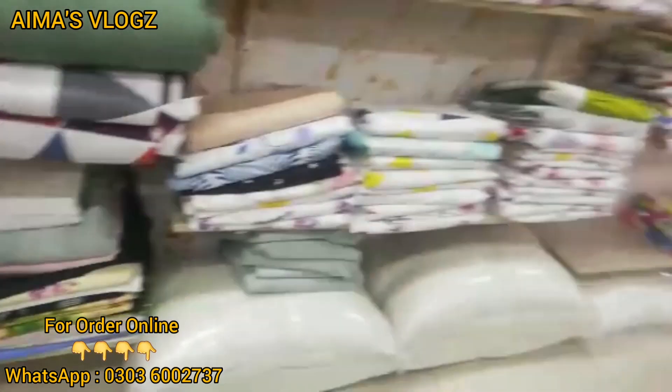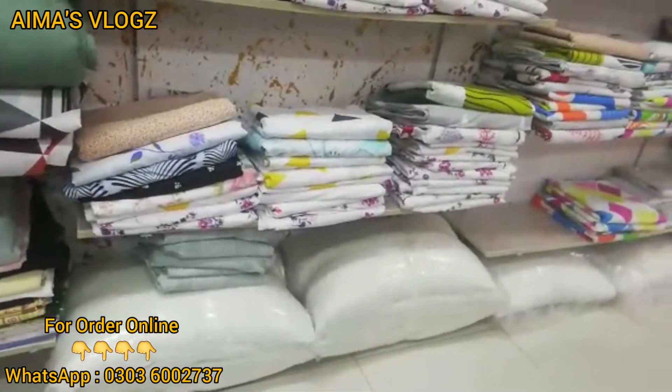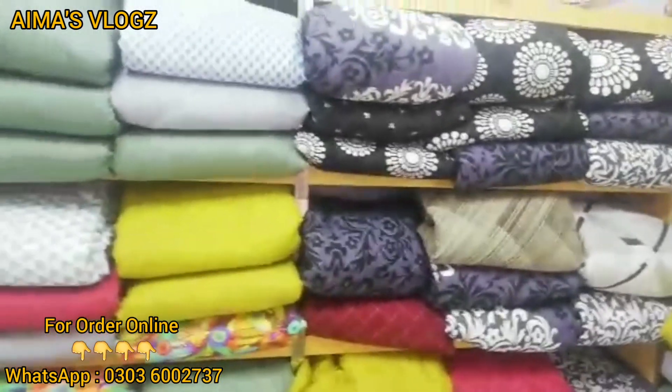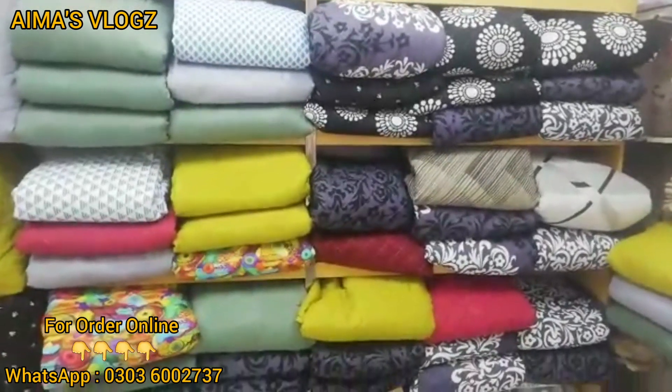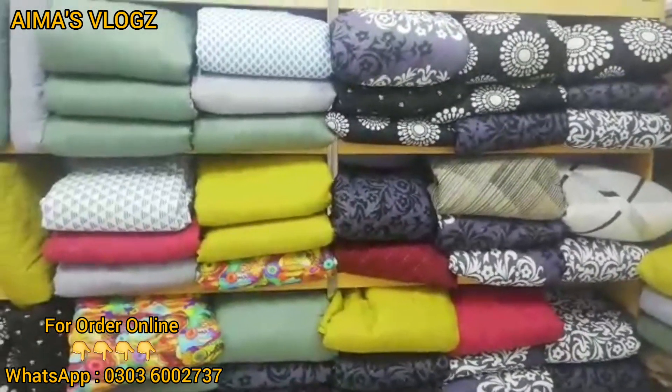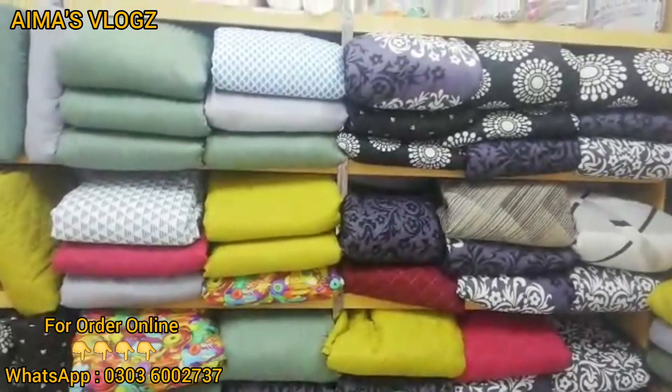The price is discounted — you will get it for 700 after the discount. Besides that, we have a bed spread. In summer we have an AC spread in king size and queen size. King size you will get for 1,050 and single for 750, with two pillow covers.